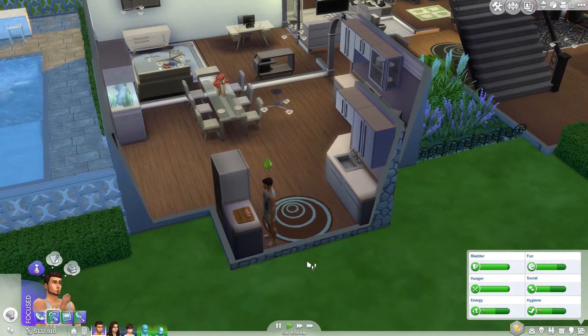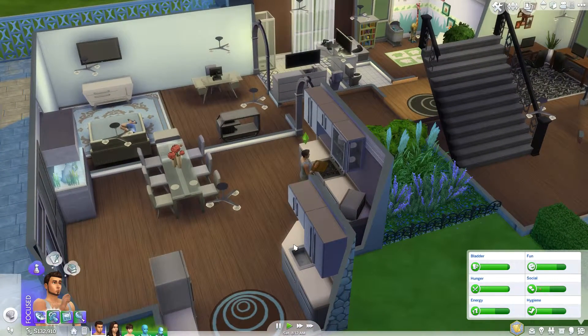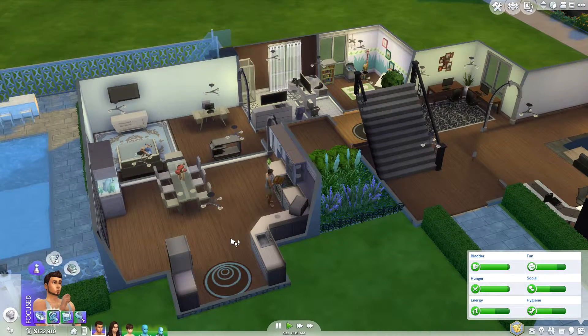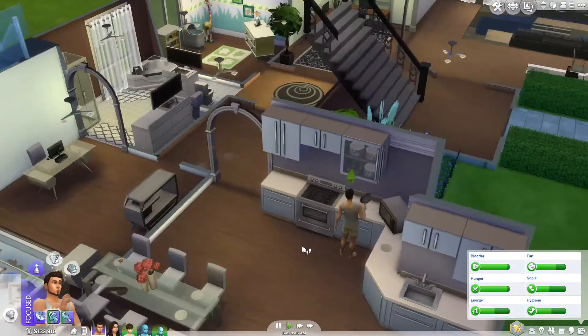You will see this house change a lot because I film in advance — I'm filming it one day but it won't be available for y'all until probably another week. Cool Kitchen just came out and I'm already wanting to redo the kitchen, but I'm pretty content with what we've got going right now.